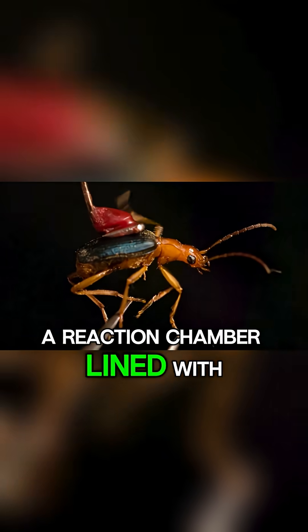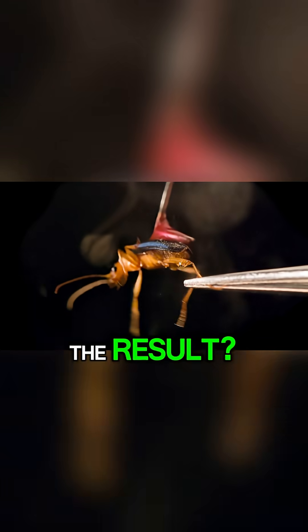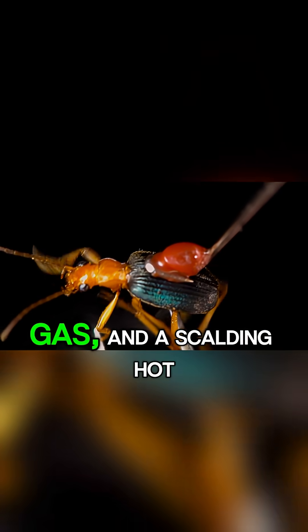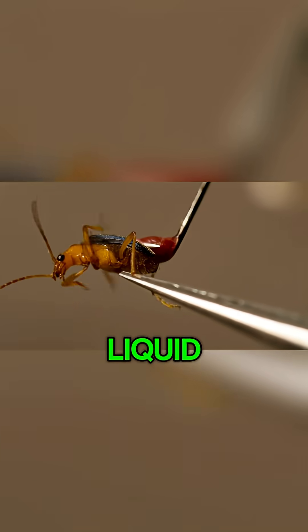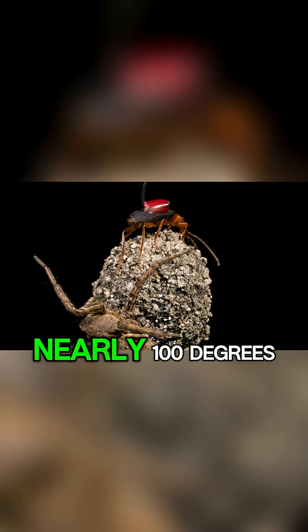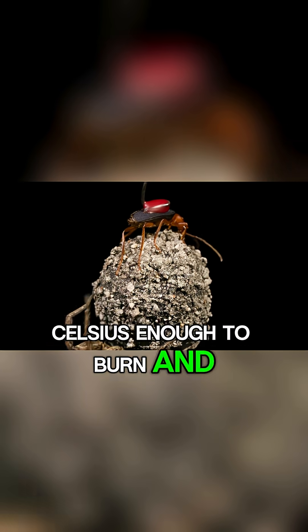The mixing occurs in a reaction chamber lined with special enzymes. The result is a violent chemical reaction that produces heat, gas, and a scalding hot liquid. This liquid is expelled with a loud popping sound, reaching nearly 100 degrees Celsius — enough to burn and shock predators instantly.